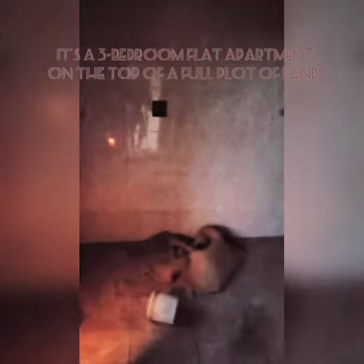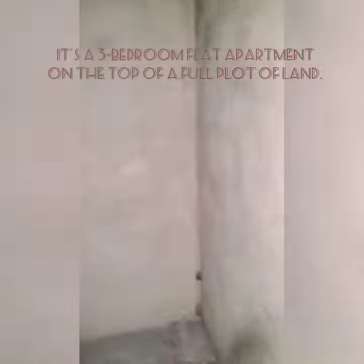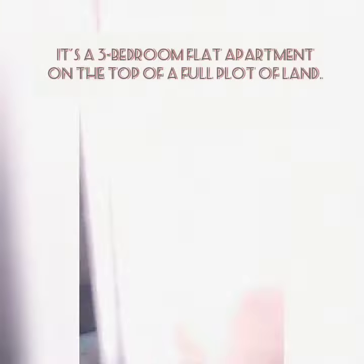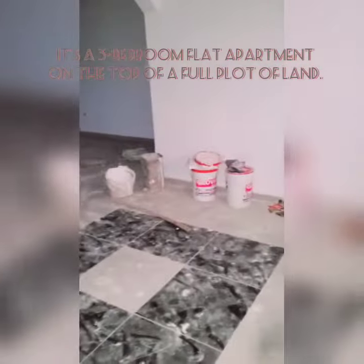This is kitchen, this is store, the studio device, and this is dining room.